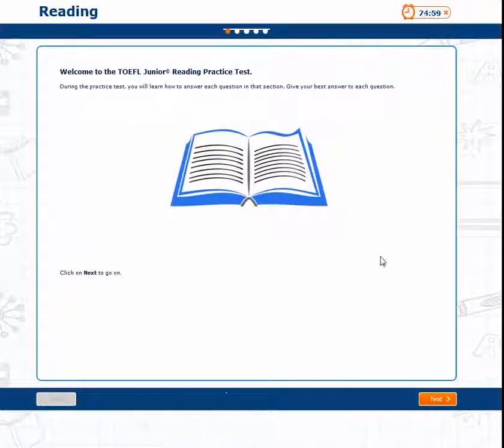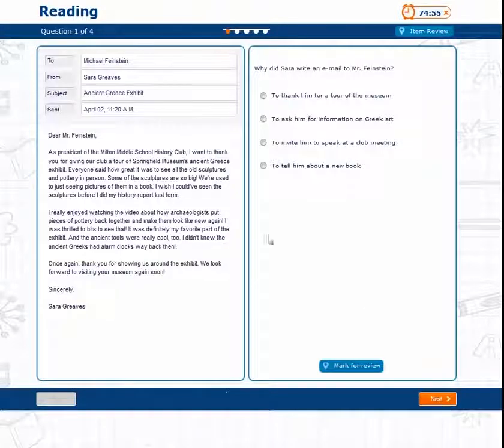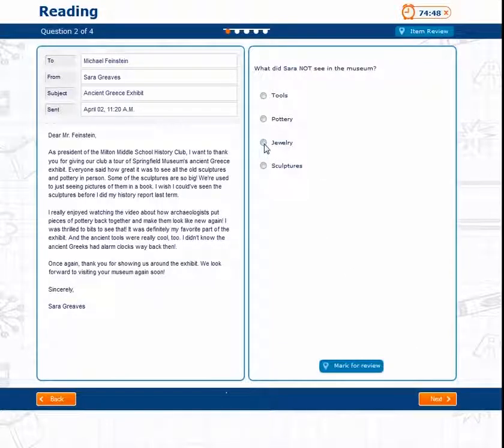The English Learning Centre provides authentic practice items for the TOEFL Junior and TOEFL Primary Tests, helping students familiarize themselves with the tests and identify areas of strength and areas for improvement.